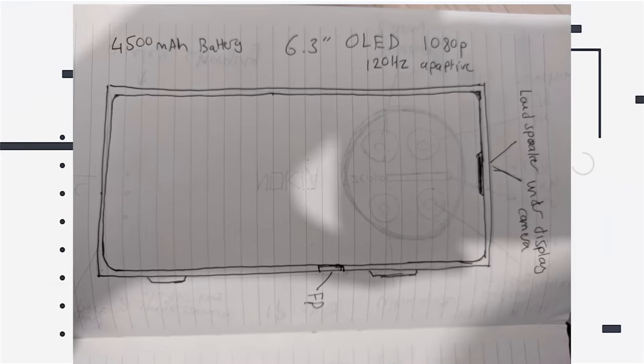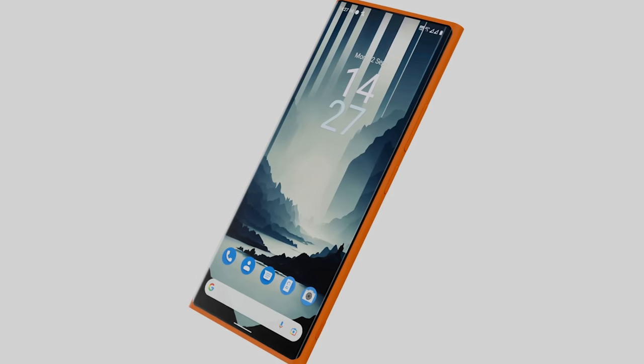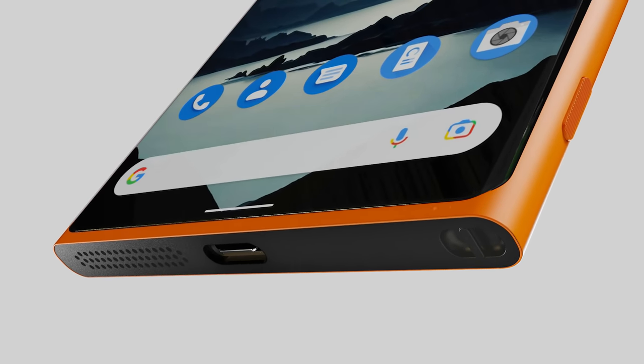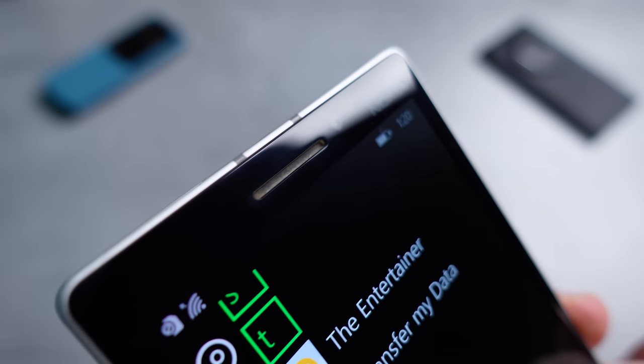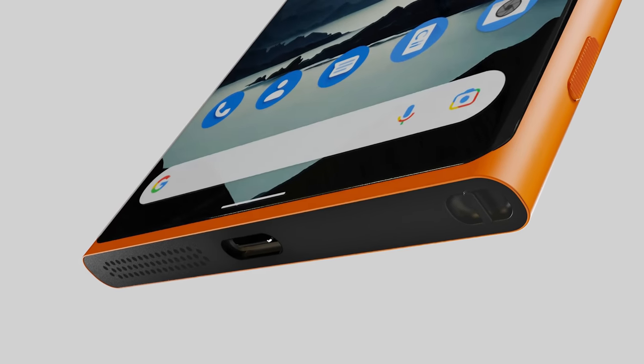Now moving on to the front. For the display size I went with a 6.3-inch display, which I think hits the sweet spot for today's smartphone market — not overly large while still retaining plenty of screen real estate for multimedia. A 1080p OLED panel would be just enough resolution, and a high refresh rate is quite important today. The display glass needs to perfectly blend with the body of the phone, similar to the Nokia N9 and Lumia 930, curving very slightly at the edges. There's still a small frame on top and bottom to protect against drops, since this is a Nokia and it needs to be durable.